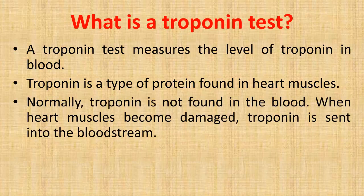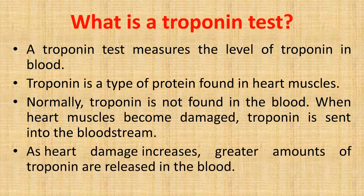Normally, troponin is not found in the blood. When heart muscles become damaged, troponin is sent into the bloodstream. As heart damage increases, greater amounts of troponin are released in the blood.